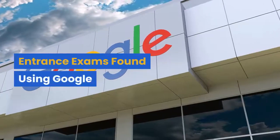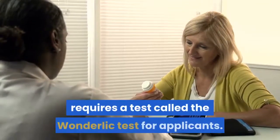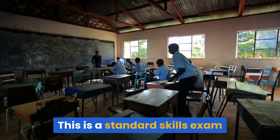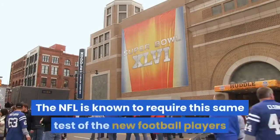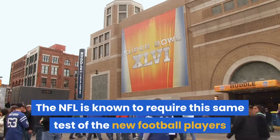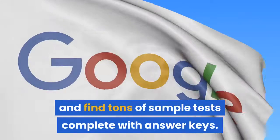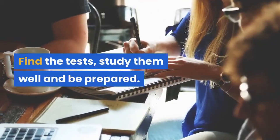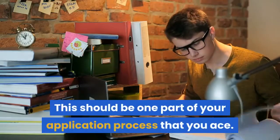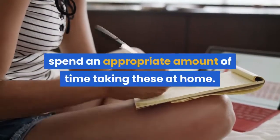Regarding entrance exams — my alma mater, Pima Medical Institute, requires a test called the Wunderlich Test for Applicants. This is a standard skills exam given to many different industries; the NFL is known to require this same test of new football players when they enter the league. You can Google 'Wunderlich' and find tons of sample tests complete with answer keys. Find the tests, study them well, and be prepared. This should be one part of your application process that you ace. If taking tests tends to make you nervous, spend an appropriate amount of time taking practice tests at home.